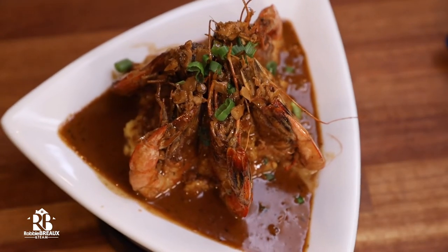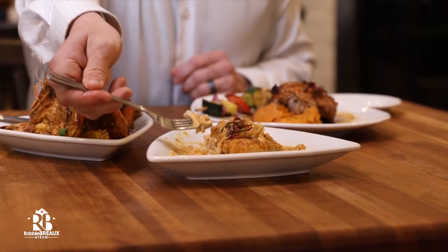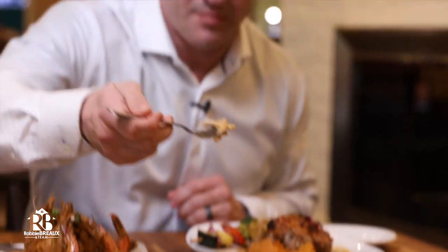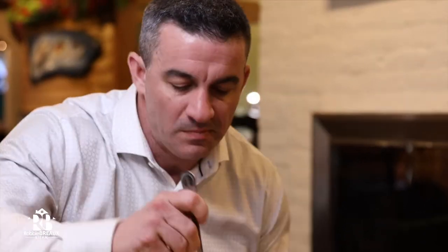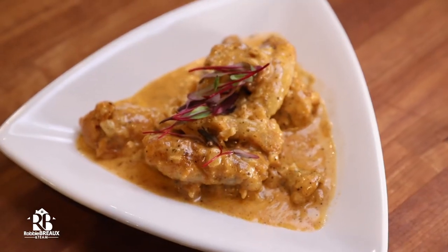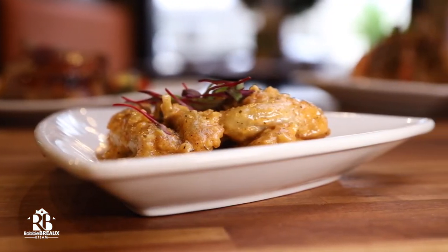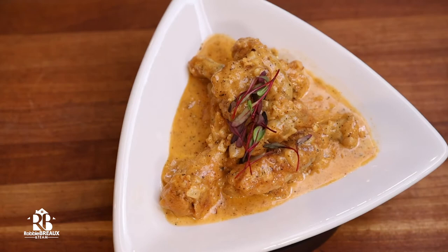We're going to get in with the frog leg. This one's panéed — lightly dusted, pan-fried. Got to get the sauce in there. Wow, that sauce is incredible. Very rich, very creamy. And for those that don't know, frog leg tastes a lot like chicken. Very good.